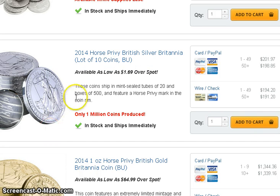JM Bullion still has their horseback Britannia coin for $1.69 over spot. I thought they were going to end the sale but you can still get it for $194.20 if you buy at least one set, which is 10 coins. It has gone down to as low as about $186, so it's a little over $8 above its low so far.